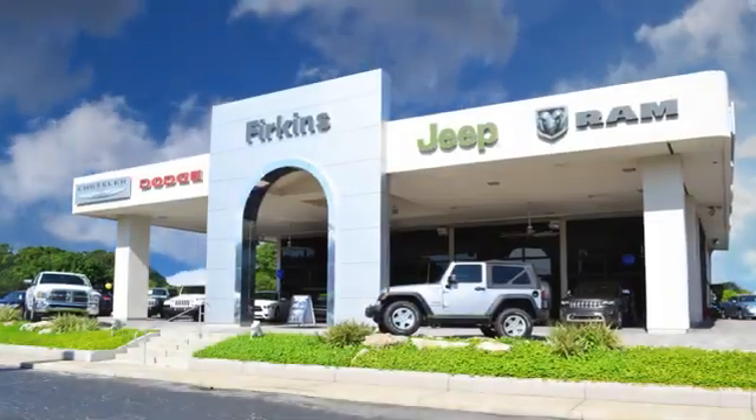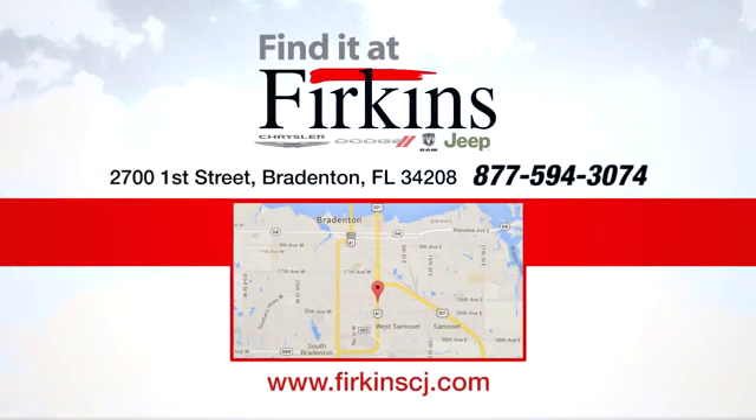Find it at Furkins. Come see us today. We're located between the Red Barn Flea Market and the DeSoto Mall on 1st Street.